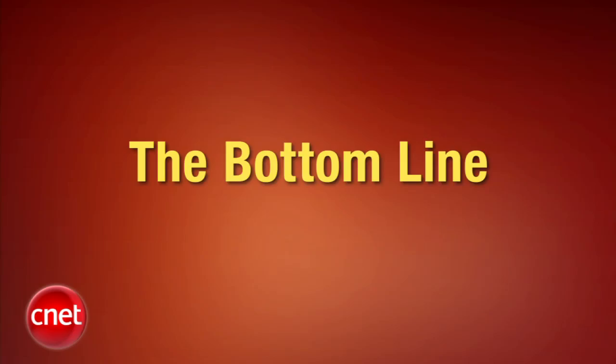Will boys still make passes at girls with passive glasses? Trust me, it doesn't matter how good the 3D looks or how light the glasses are if the 2D picture looks cruddy. Back to the drawing board, Vizio. All right, let's go ahead and check out this week's bottom line.